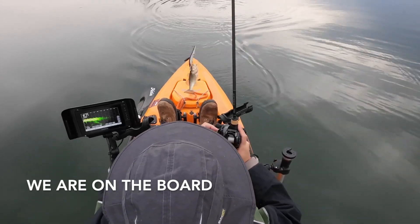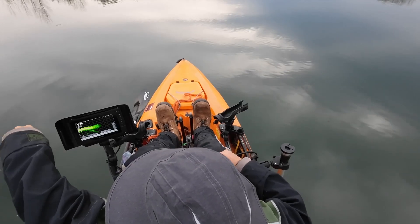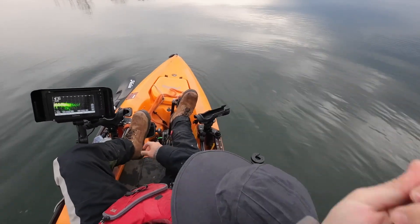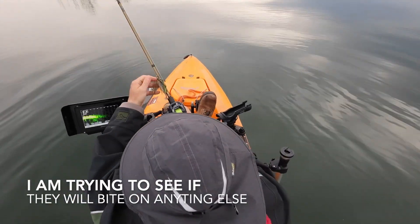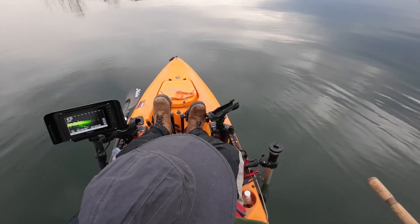That's the smallest one I've caught all year — biggest fish of the day! Switching to a swimjig, bluegill powdery color. I think that's probably what they're foraging on — bluegill and perch. Let's see if it works.